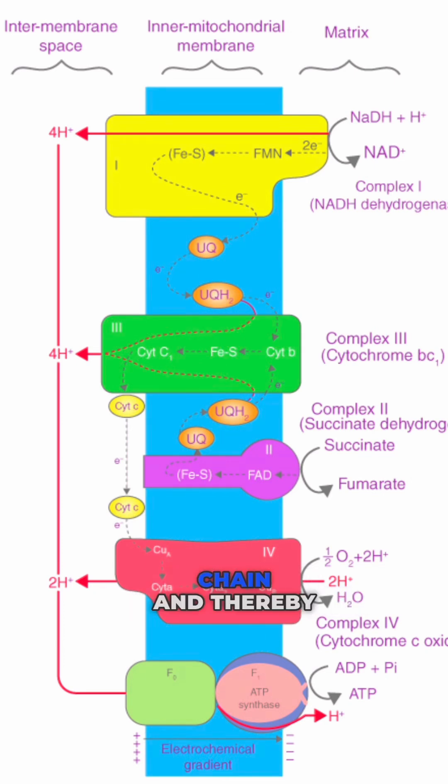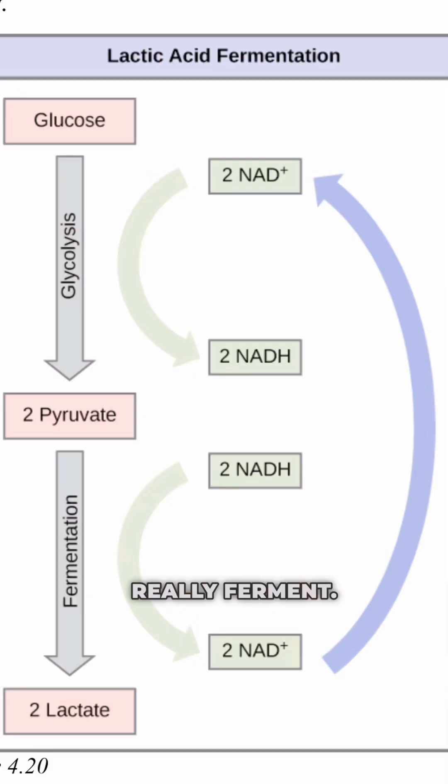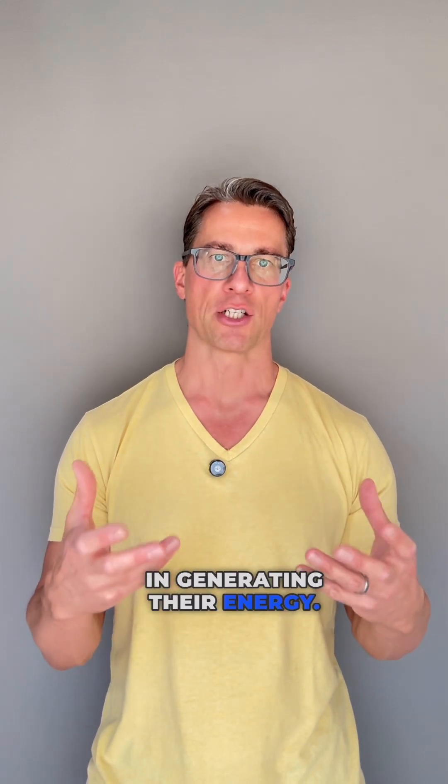Now, in healthy cells, methadine blue helps to optimize the electron transport chain, thereby increasing the production of ATP. Mitochondria in cancer cells are dysfunctional and can only really ferment as a primitive form of energy production, rather than use the more elaborate citric acid cycle to generate energy.